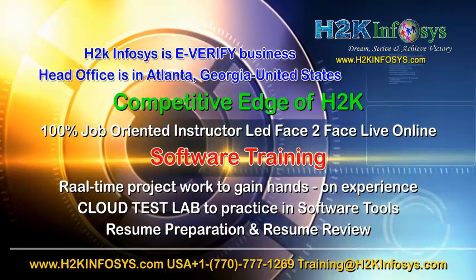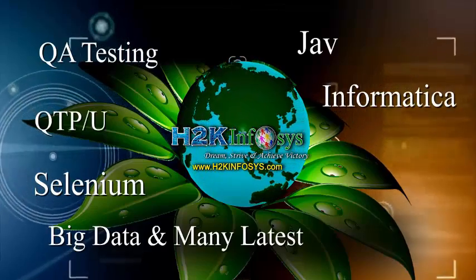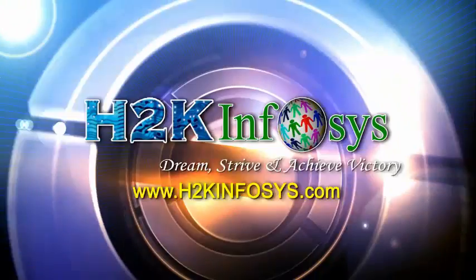Resume preparation and review, mock interviews, robust syllabus, one-time pay, and lifetime access to live classes and videos. H2K Infosys has won the trust of thousands of students worldwide. For a free demo class, visit h2kinfosys.com.